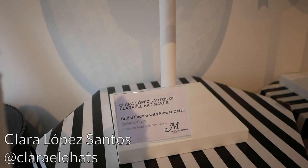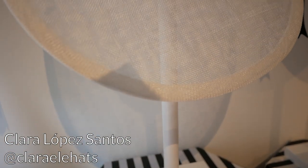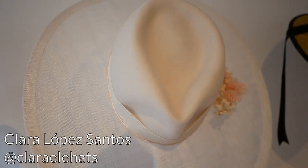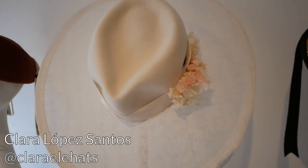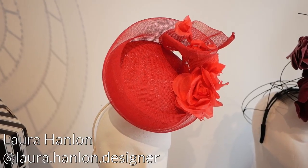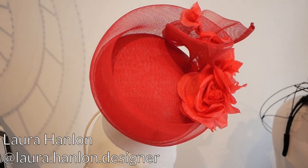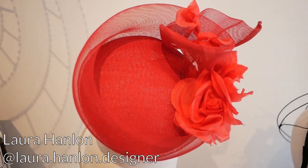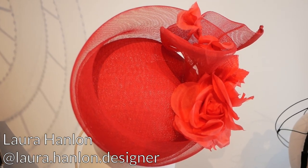Then I noticed a familiar name — this is Clara's hat, Clara Lopez Santos. She does a lot of white bridal numbers and this one is just as perfect as all her others. From the Irish Millinery Collective I wanted to point out this lovely little red percher number by Laura Hanlon. It's made using sinamay and crin, wonderfully and delightfully swirled around some flowers. It would really match the dress I'm wearing right now.